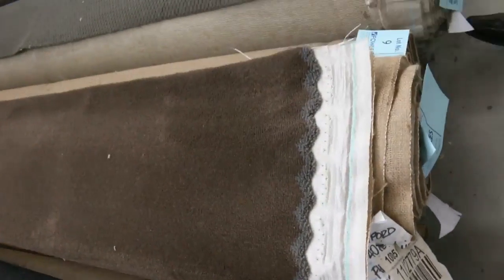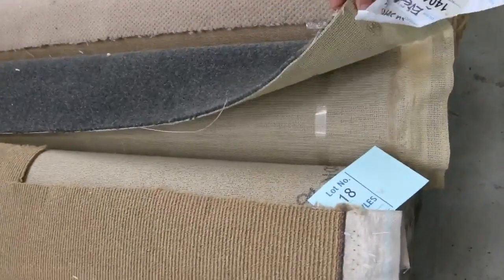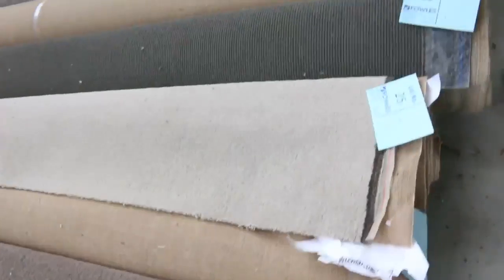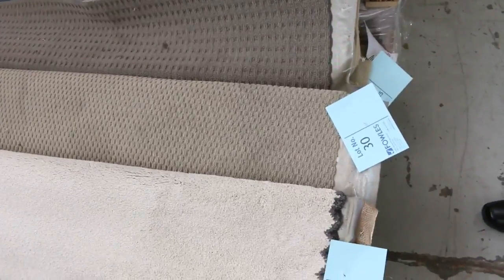We've got some beautiful plush piles also on Solution Dye Nolan, and lots of loop piles of course. There's light colours, dark colours, nice grey colours. Lot number 19 is a charcoal 5.2 metre piece that'll probably sell for around about $25 to $30 a metre. Lots of loop piles and cut piles in light and dark, all at around $25 to $30 a metre, with some of the bigger ones a little bit more.